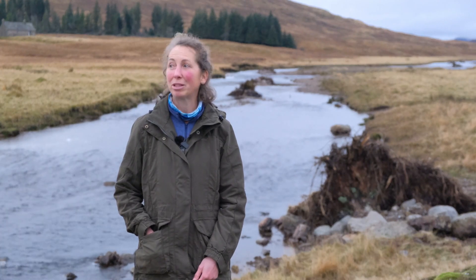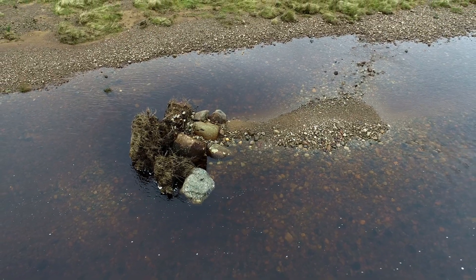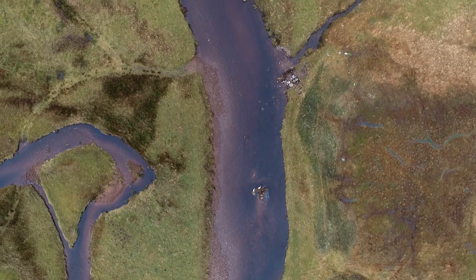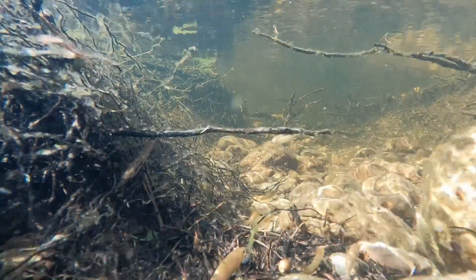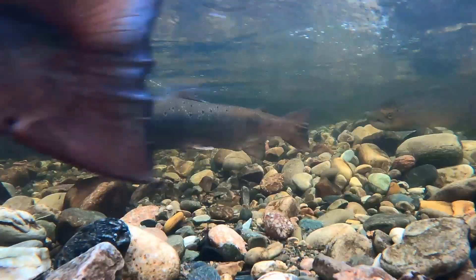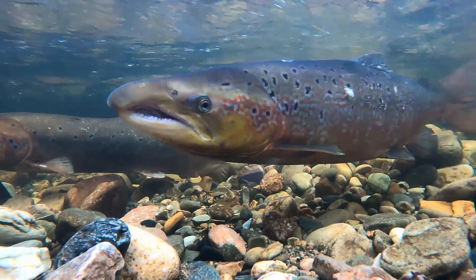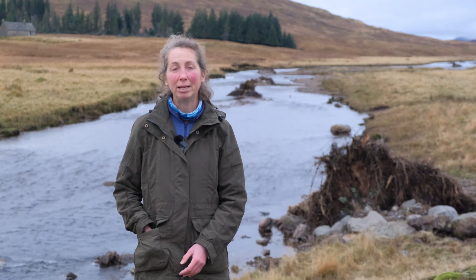We're hoping to see some positive changes really quickly. In fact, just a few months after the large woody structures were installed we can already see pools and gravel deposits forming around them. We'd like to see that continuing so we can get really good quality habitat in the river, and ideally within the next decade we'd expect to see a big increase in the number of juvenile salmonid fish - salmon and trout - being produced from this area, but also benefits to the invertebrate population and general improvement in the landscape and habitat quality in and around the river.